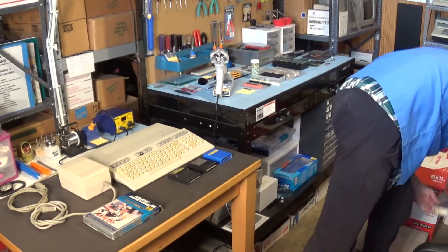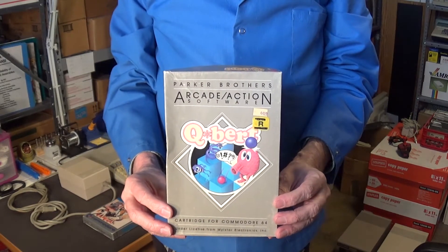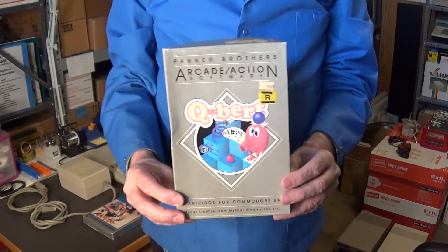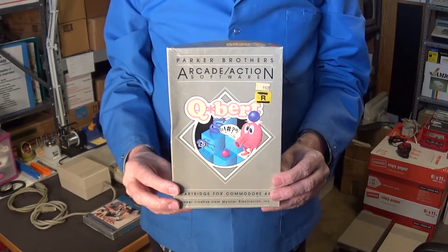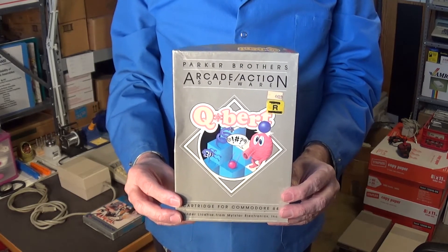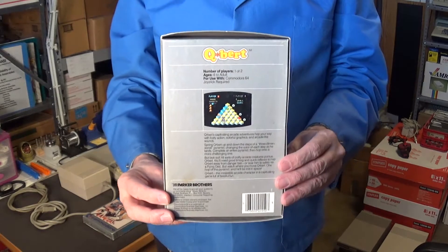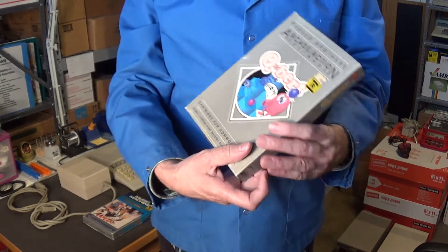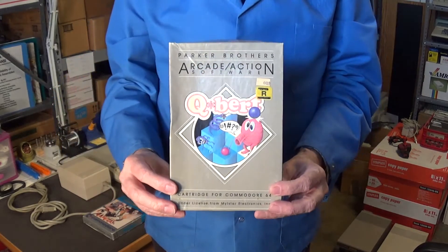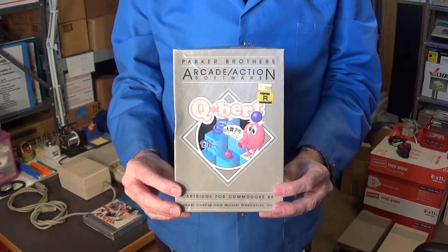I also got Q-Bert by Parker Brothers — it's a cartridge with the manual in the original box. The box is a little crushed but it'll display well and slide in with the rest of my boxed Commodore 64 software. I always love getting software in the original boxes. Even though the box is a little faded from excessive light exposure, it's still in good shape — I'll hang on to this one.